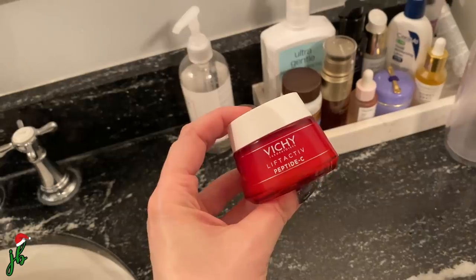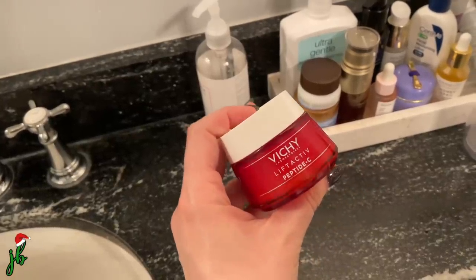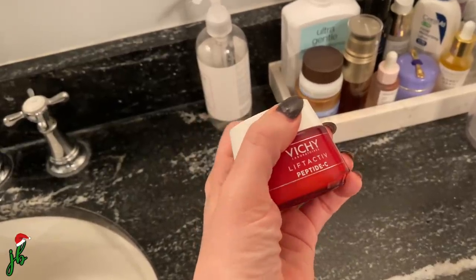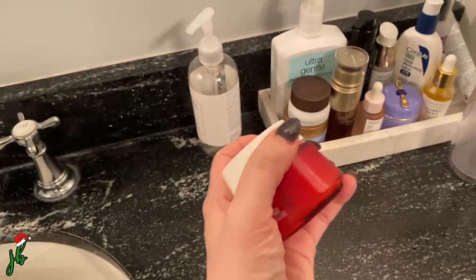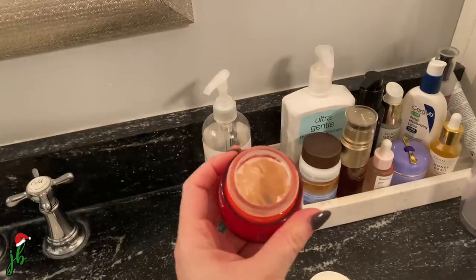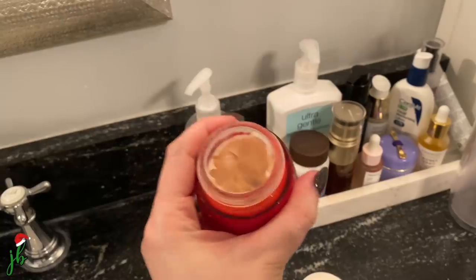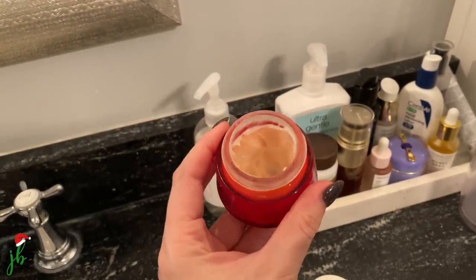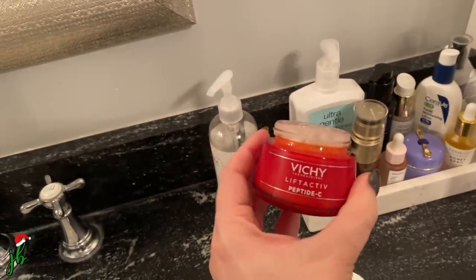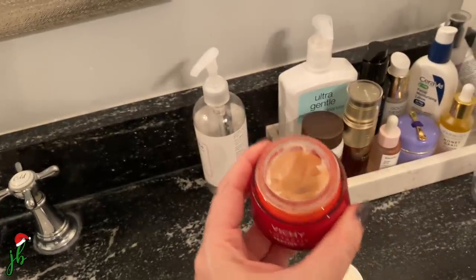Quick side note: this Vichy moisturizer — their Lift Active Peptide C — is so nice. It was sent to me a while ago and I finally opened it. The smell is a little overbearing, which I hate because I try not to get too much fragrance in skincare, and this one is very strong. But there's something about this moisturizer that makes my skin look like an angel. It's unbelievable. I'm probably going to buy the next one because it's so nice.